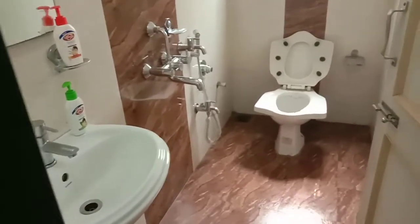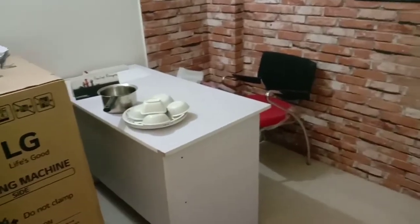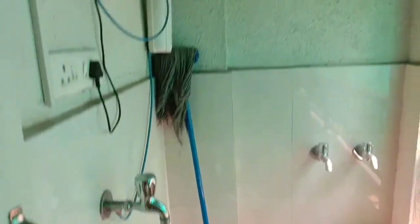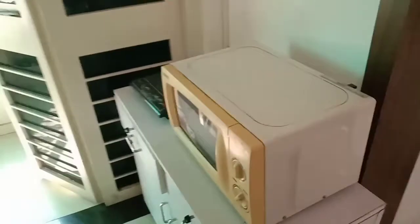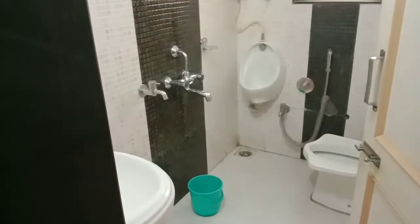This is one of the washrooms. This is one cabin. This area can be used as a pantry — a water filter is there, they have put up a refrigerator, a small shelf can be accommodated, and a microwave as well. This is another washroom.